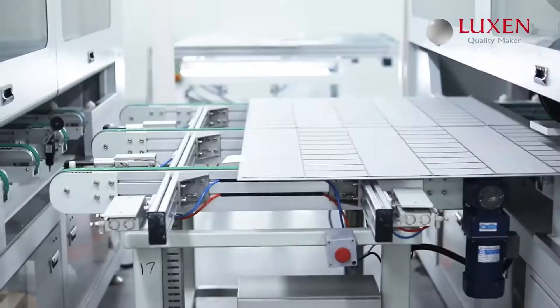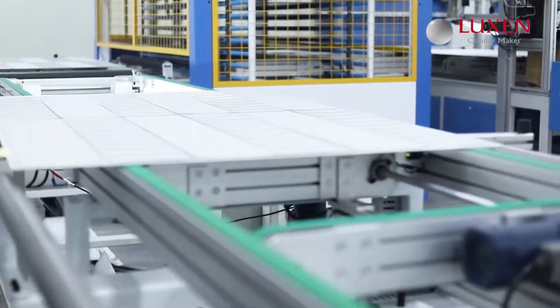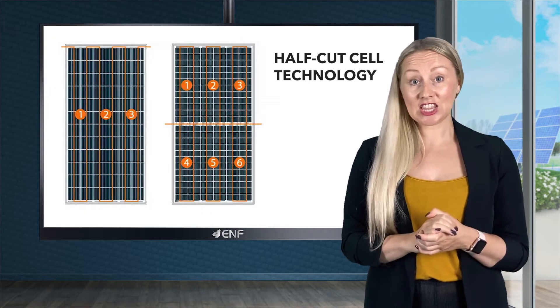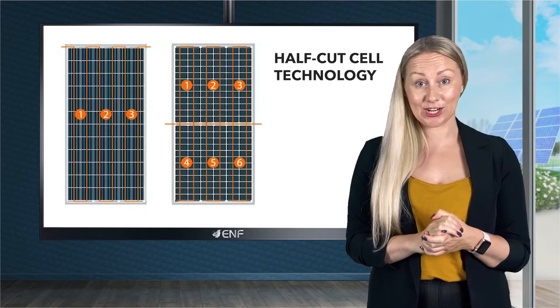Sales performance is further improved by the multi-bus bar layout, which allows to reduce resistive losses by lessening the amount of current. With more bus bars, the distance between them shortens, decreasing the length for the current flow, which is a large source of series resistance losses.